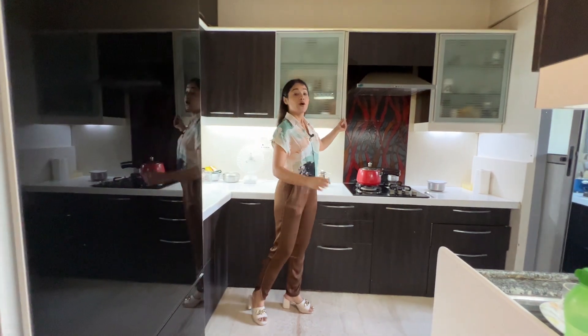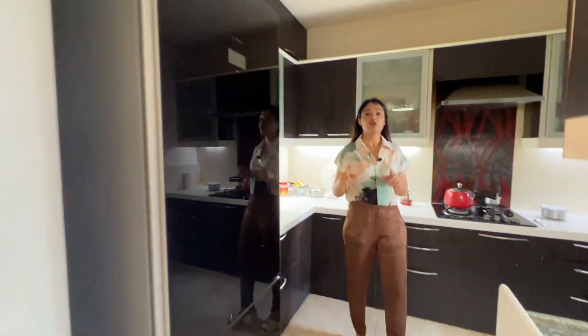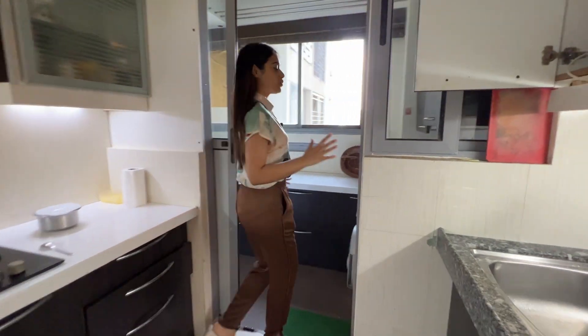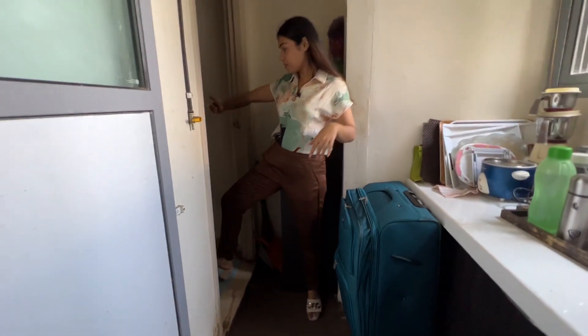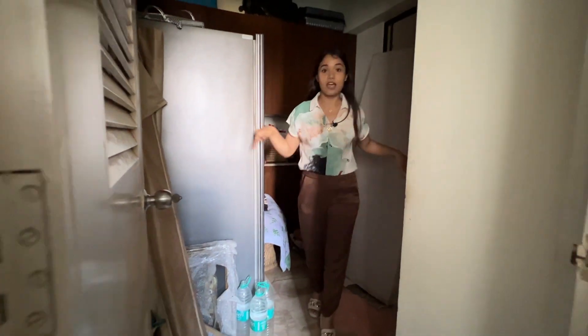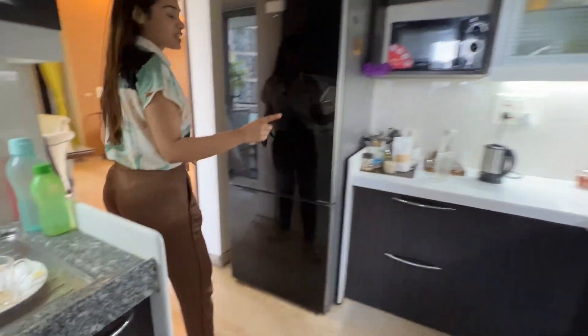You get a Bosch refrigerator — that's an expensive, beautiful refrigerator that comes with this apartment. It also comes with electronic appliances. This is your house help quarter or utility room — that's where your washing machine is placed and where the house help enters. They get their own privacy — this is the 0.5 bedroom of the 3.5 BHK.